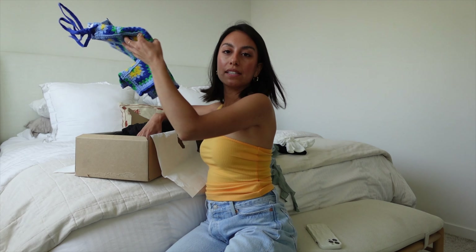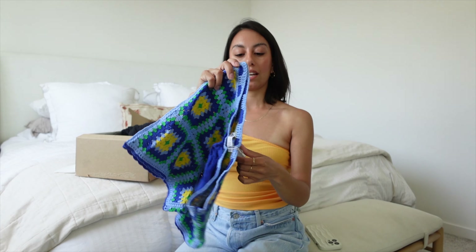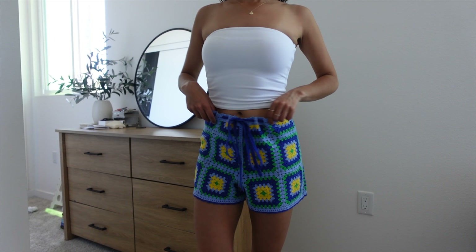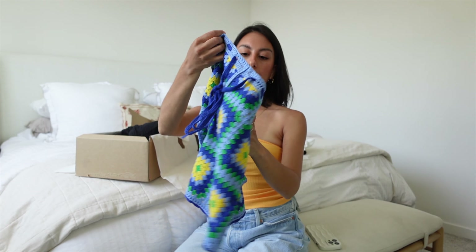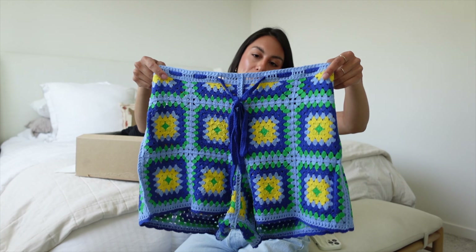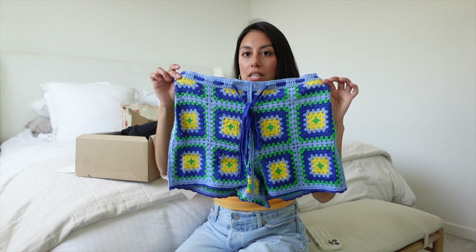The last thing I got on sale were these really cool crochet shorts. I thought with a white tank top or gray, these would be cute as a swim cover-up. They have a drawstring detail and a nice zipper on the side. I got these in a small — they were $35 but I think I paid about $20 on sale.